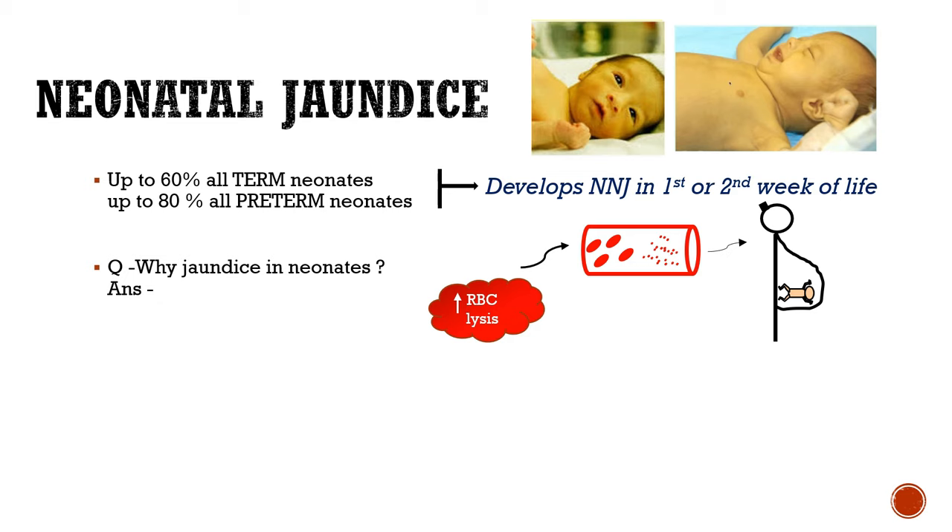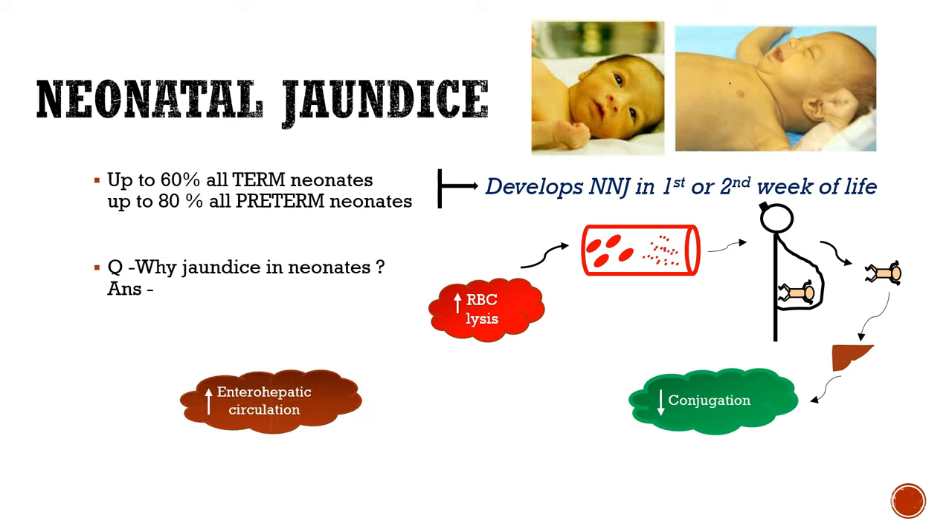But as soon as the baby is born, the whole burden of clearing the increased bilirubin comes to the growing liver. Since the baby's liver isn't capable enough to deal with this load, there occurs a decrease in conjugation. Therefore, the unconjugated level of bilirubin increases in the blood. Moreover, due to increase in enterohepatic circulation, which also contributes to increased blood bilirubin, these factors lead to physiological jaundice.